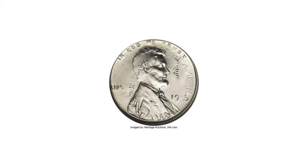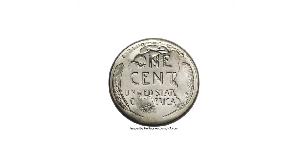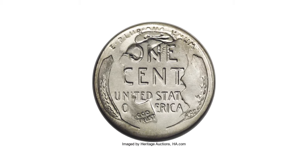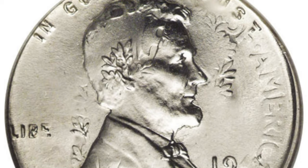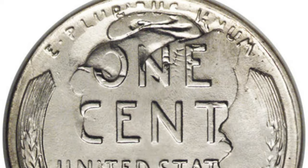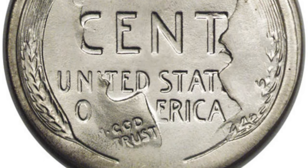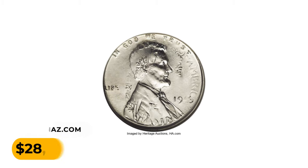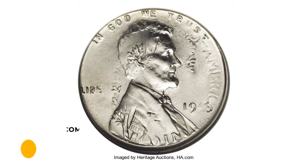An error cent which is likely just as elusive as the more famous wrong planchet errors. A nearly complete outline of Liberty surrounds ONE CENT, and the fasces are clear above Lincoln's ear. Most of the dime date is visible, although the three is weak. A brilliant, lustrous, and lovely error — it ended up selling for $28,750 at Heritage Auctions.